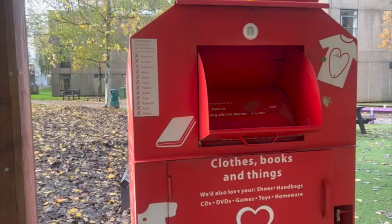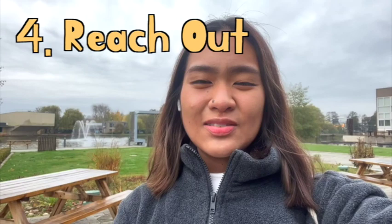Our fourth R is to reach out. There are so many initiatives in the university that you can join. First is Green Impact, which is a program run by the university together with SOS UK to encourage departments to be more sustainable through an awarding system.